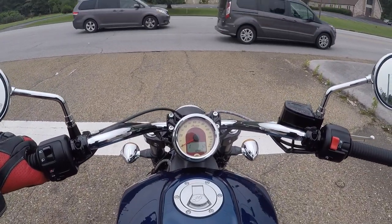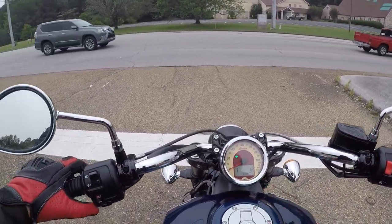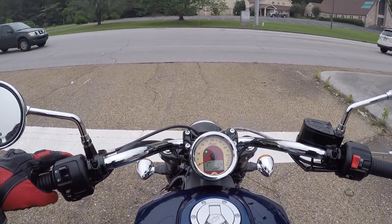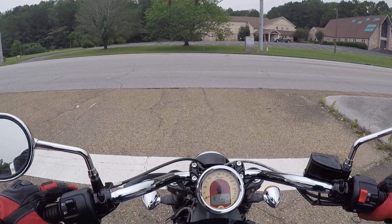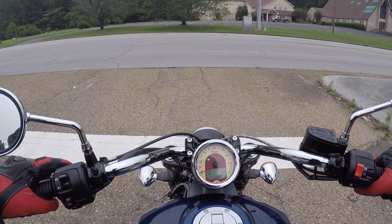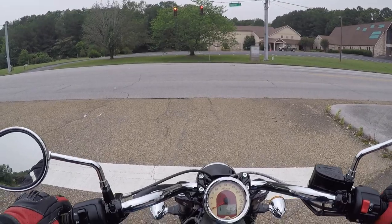Nothing fancy on the instrument cluster. You've got the speedometer, your gear indicator, mileage. There's a mode button where you can cycle through trip mileage, RPM, engine temperature, voltage, and back to total mileage.